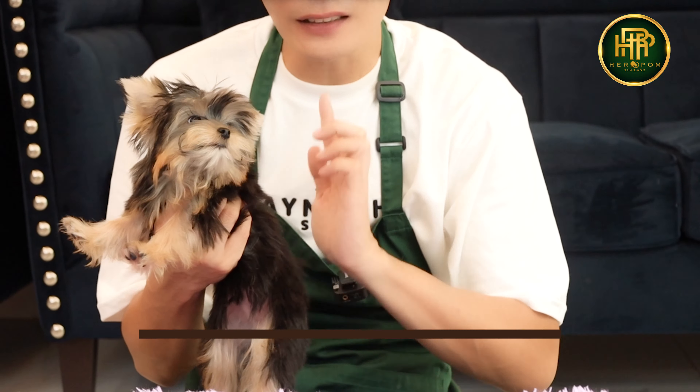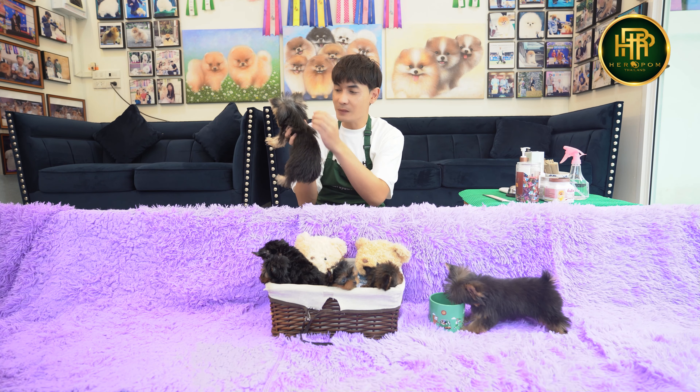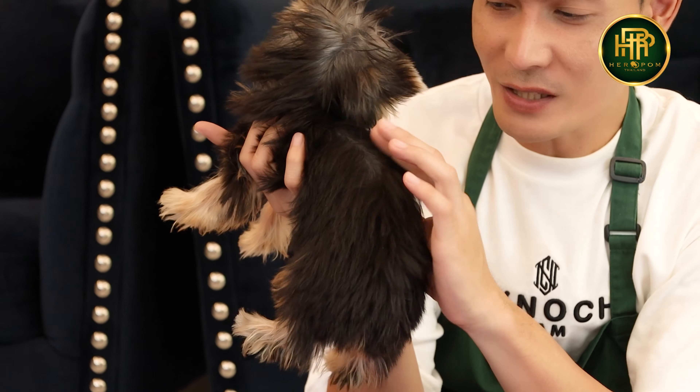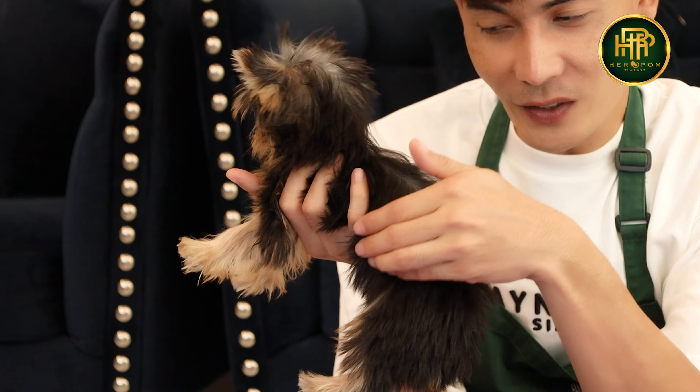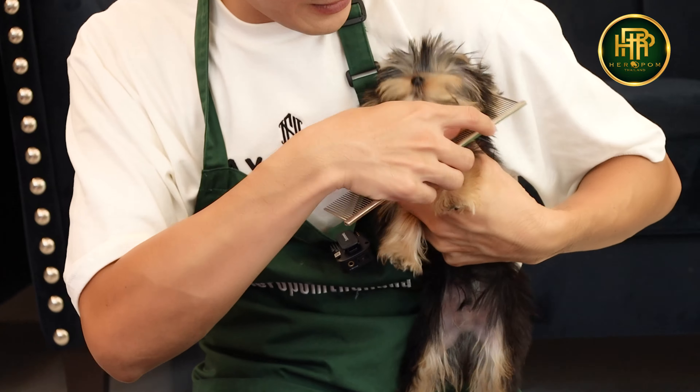The coat is black and tan. The silver color is about like that. With the coat, the color has all changed, and finally its coat turns to this black color. It will be very beautiful — the coat color will develop like this. This other color is really beautiful.